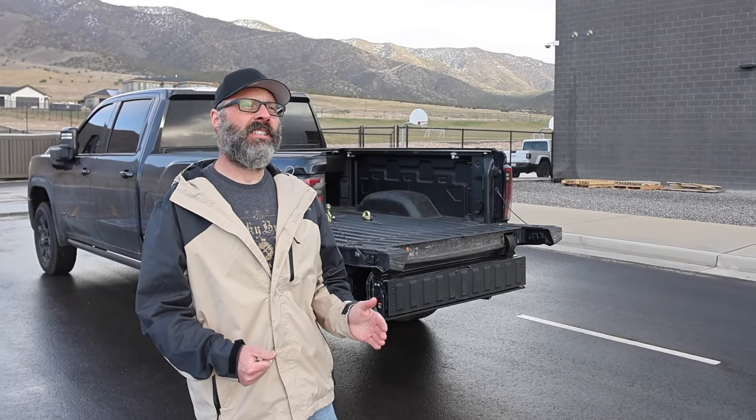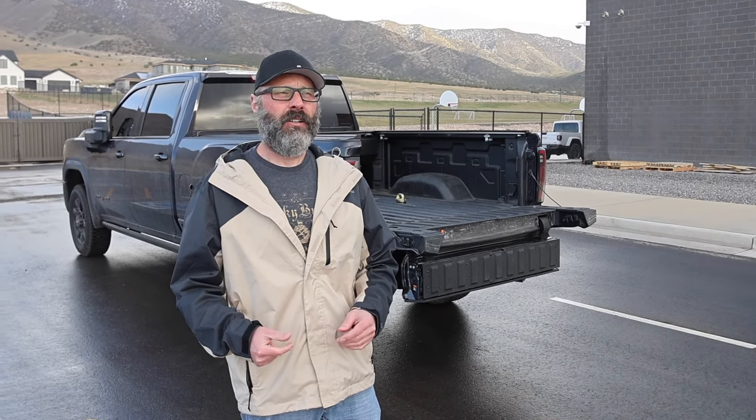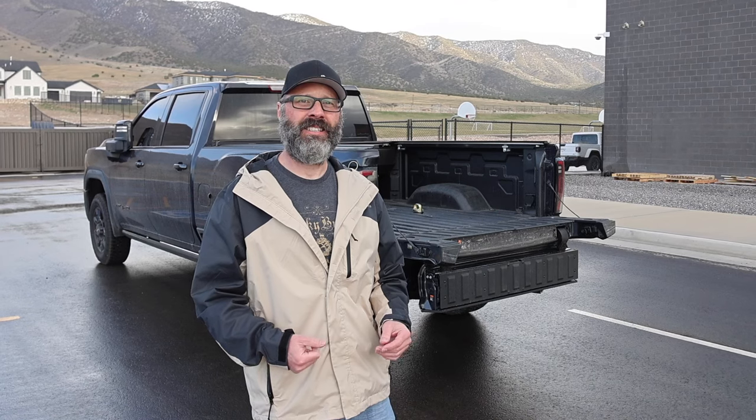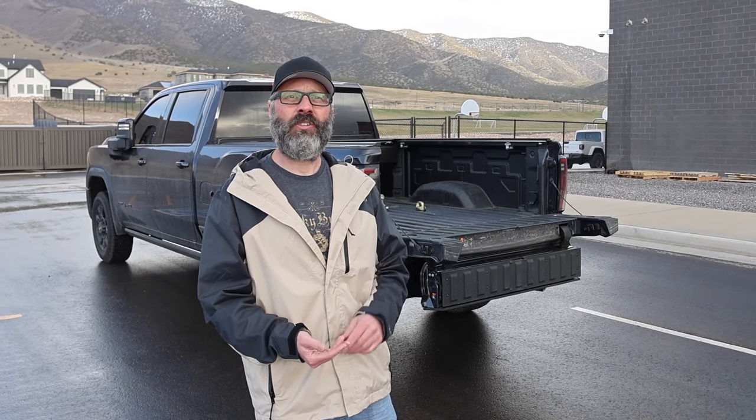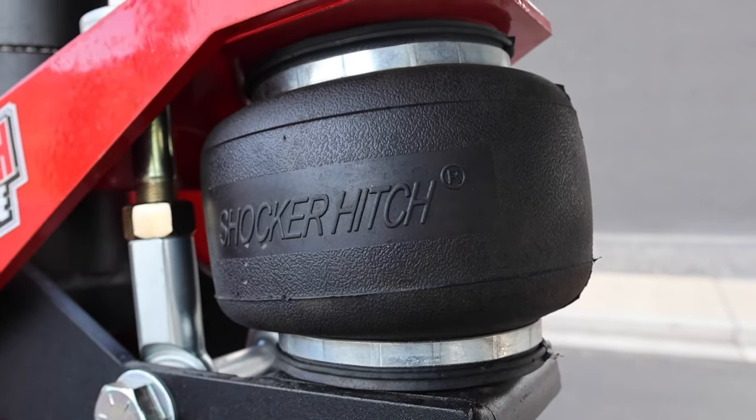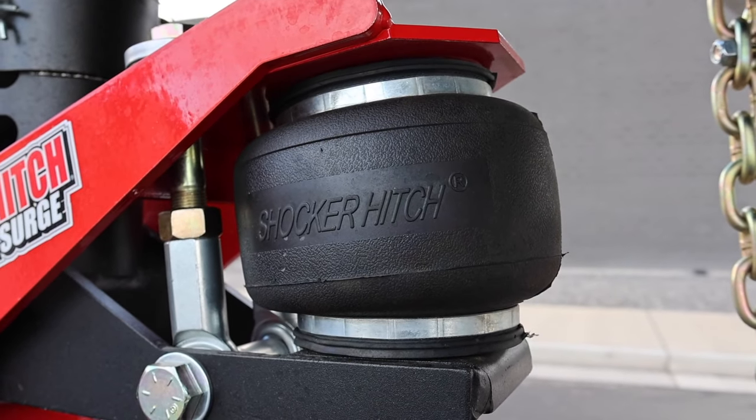Ben explains why he chose the Shocker Hitch: he looked at the Reese and others, then watched videos and testimonials — people love this hitch. It's not as well known on the fifth wheel side, but commercial guys use it a lot. They make a hitch for everything: conventional towing, same airbag setup, sway bars, disconnect — they cover everything.